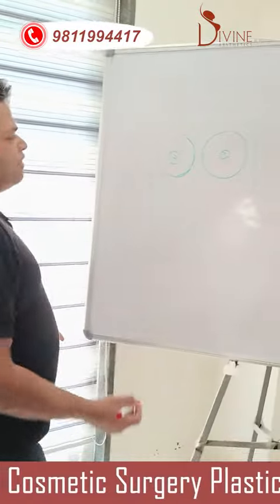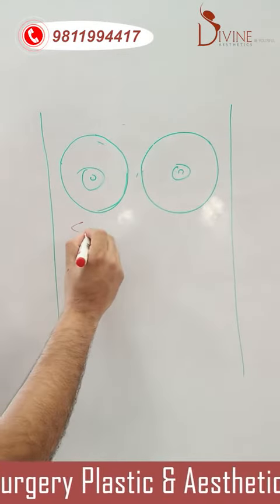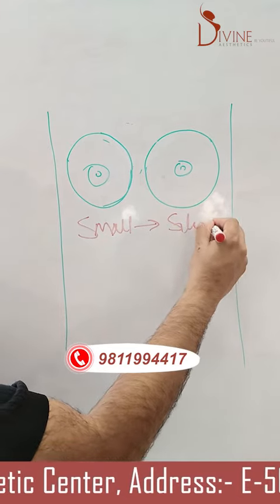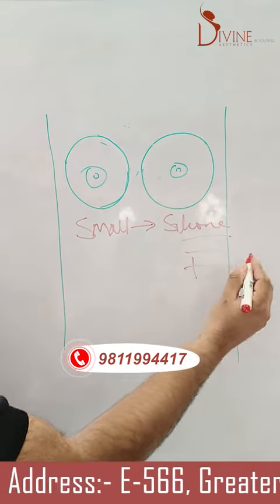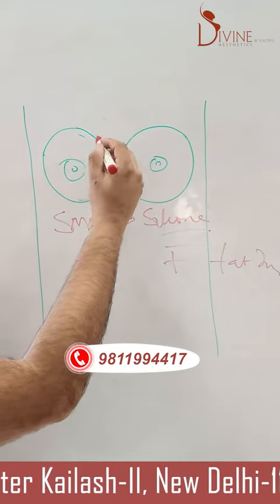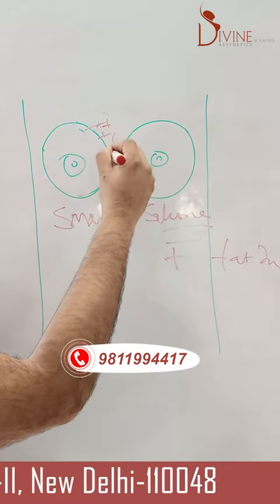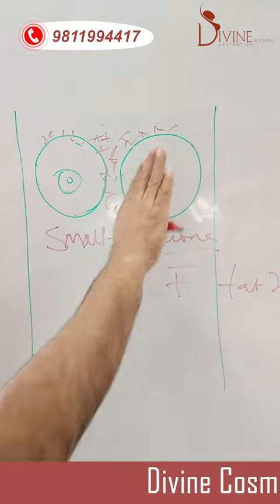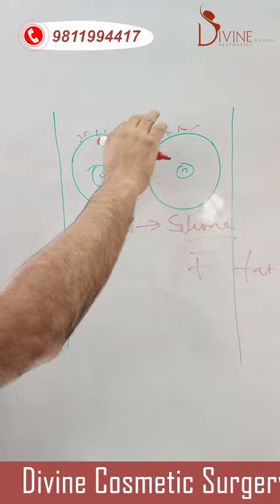Let's understand how. If the breast is small, then we do a silicone breast implant plus fat injection. We place the silicone implant and then inject fat here, here, here, and here. This gives a very nice valley of the cleavage.